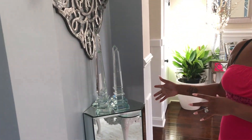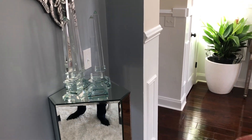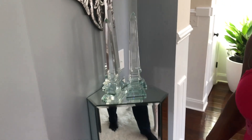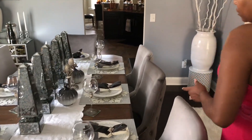What else did we change in here? I put all my little pyramids over here — I took the black ones out and now I just have all of the clear ones here. Let's try to get some of this dining room footage to kind of see what I did as far as the dining room.